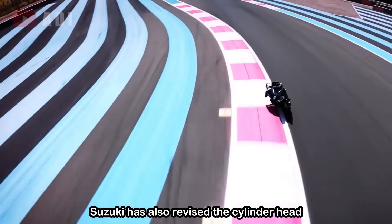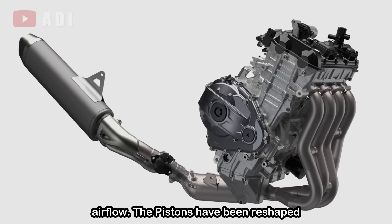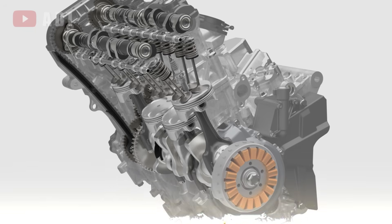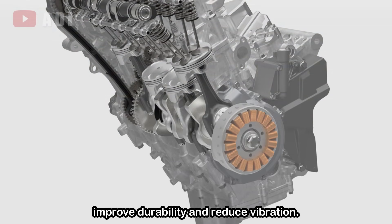Suzuki has also revised the cylinder head and gasket design, along with optimizing the intake and exhaust ports for better airflow. The pistons have been reshaped to accommodate larger valve diameters, and the internal ribbed structure beneath each piston has been lightened by 3 grams to improve durability and reduce vibration.